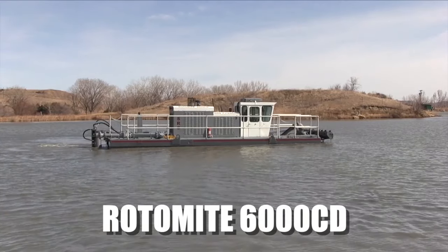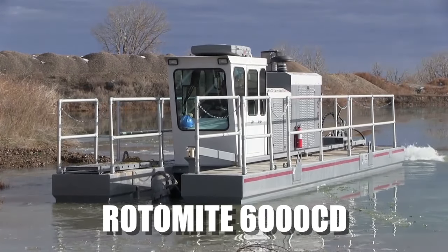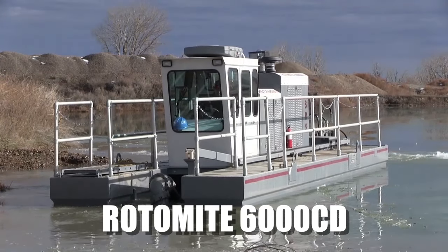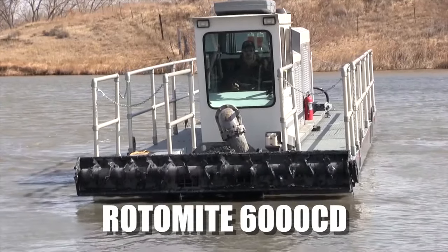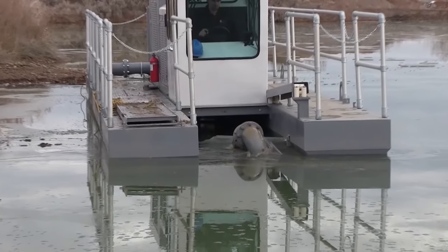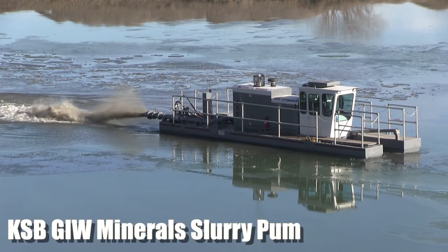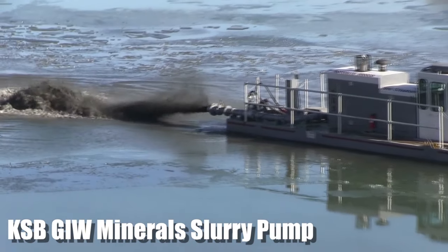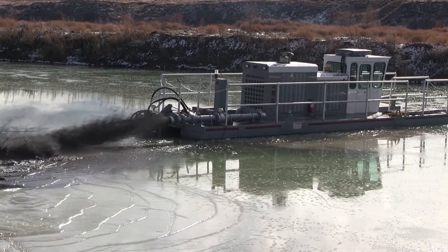The Rotomite 6000 CD is designed for highly abrasive industrial applications. The CD stands for cast pump, diesel driven. The heart of a dredge is its pump — on the CD, a KSB slurry pump supplies the life force. KSB's GIW Minerals pumps are known around the world for their abrasive handling properties.